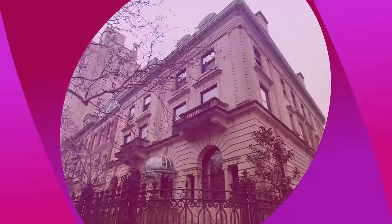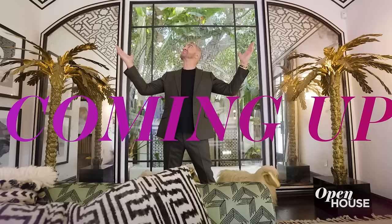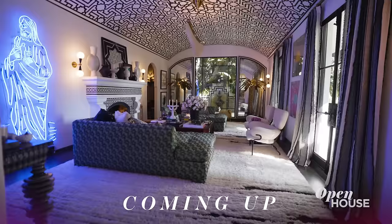I hope to see you on the next one. Stick around because coming up next, star interior designer Martin Lawrence Boulard shows us his take on modern Hollywood glamour. We'll be right back.